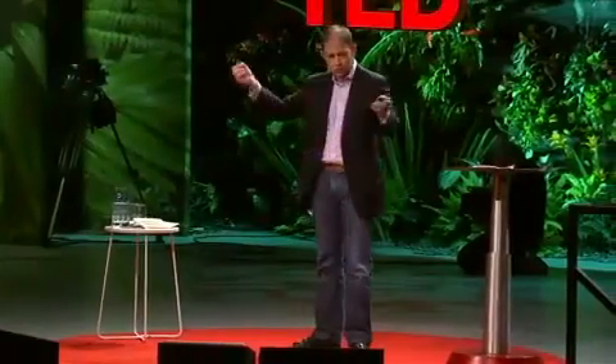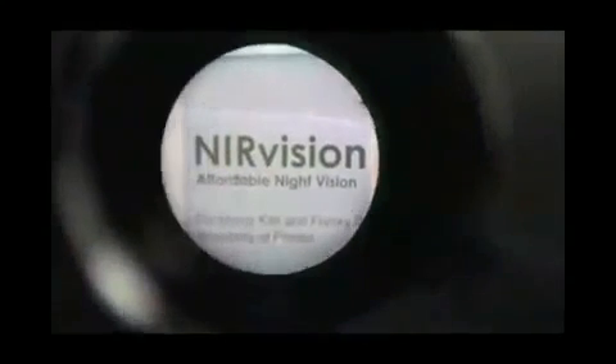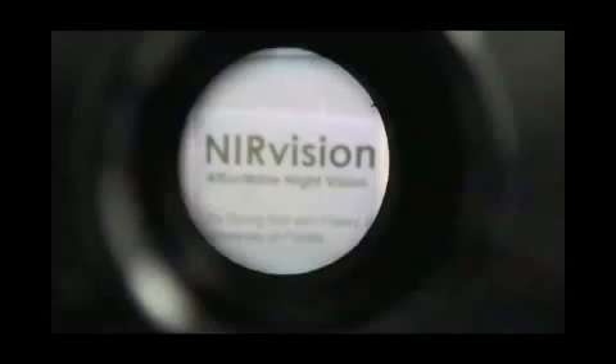I'm going to show TED audiences the first time this is operating. First, I'm going to show you the transparency — transparency is key. It's a film that you can look through. And then I'm going to turn the lights out. And you can see, off a tiny film, incredible clarity.